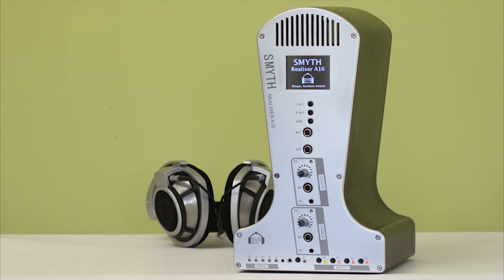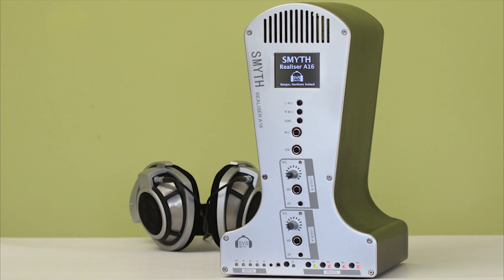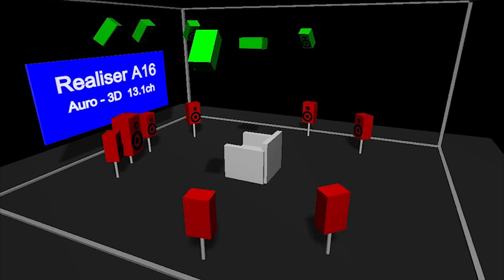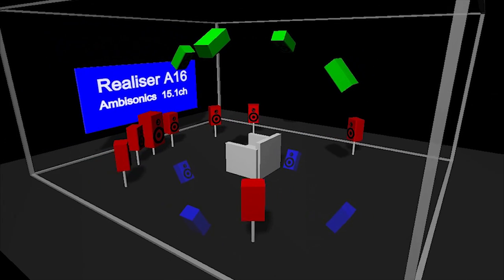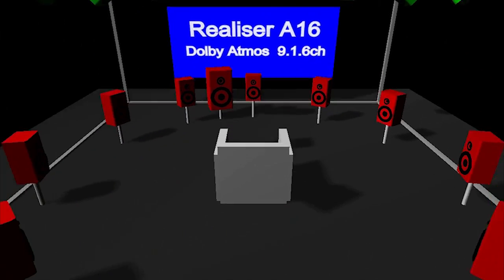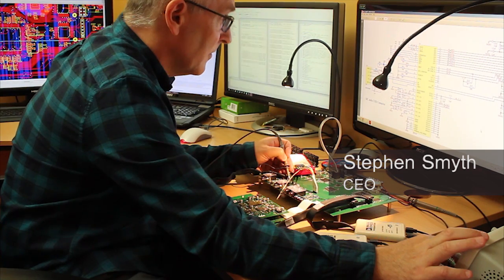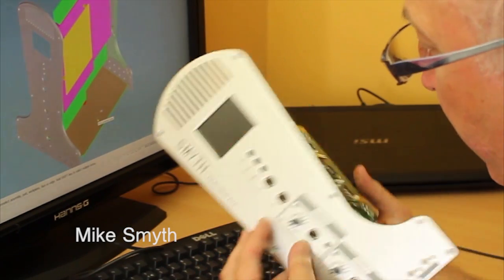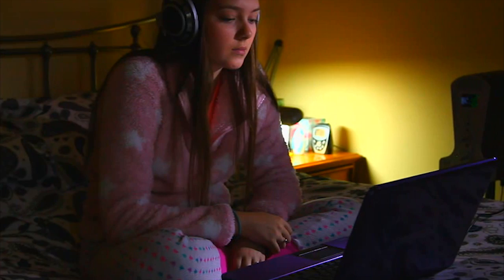The Realizer A16 is a powerful real-time headphone processor for 3D audio. Surround sound in the home is evolving — new immersive 3D audio formats such as Auro 3D, DTS-X, Ambisonics, and Dolby Atmos are now becoming more common. But for many people, loudspeakers are simply too difficult to install in their home. The A16 was designed to bring the excitement of 3D audio to a whole new audience by rendering up to 16 virtual loudspeakers over stereo headphones, creating the full immersive audio experience almost anywhere.